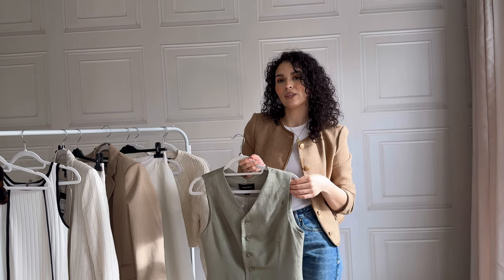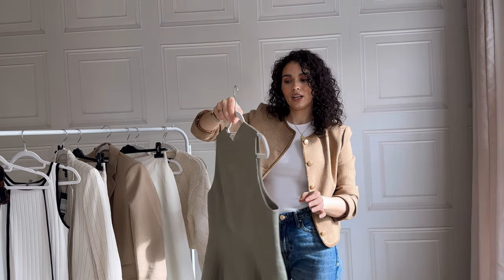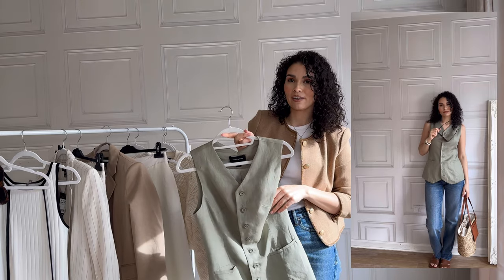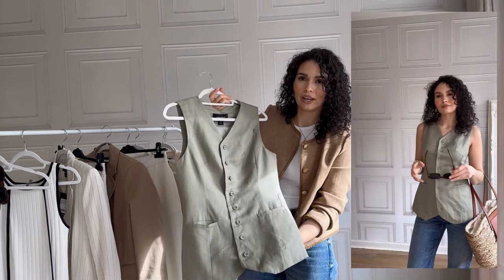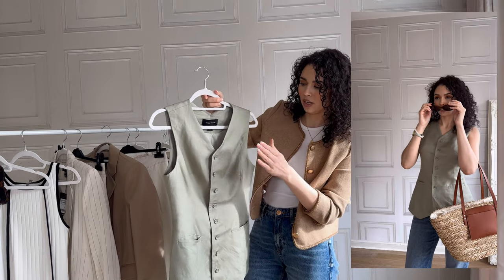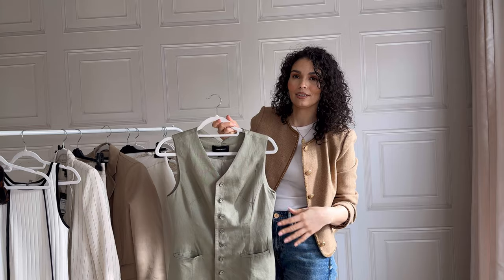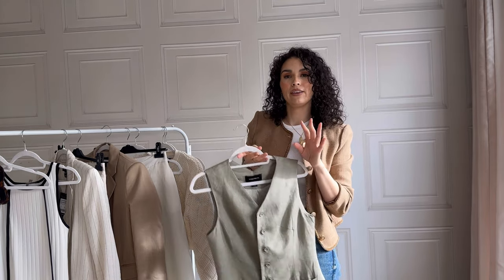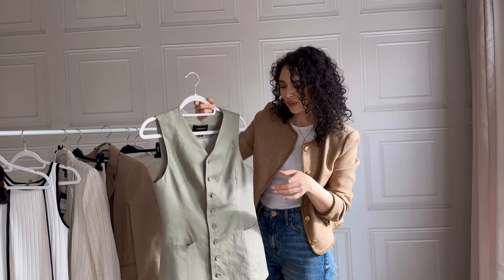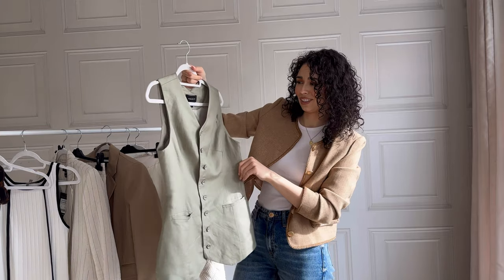I'm obsessed with waistcoats this season, and when I saw this in this beautiful sage green I had to pick it up. Green is my favourite colour — I just think green is a beautiful colour on everybody. I love that it's sage green and the buttons are the exact same colour, so it all works together. It's actually a longer-length one, which varies the styles of waistcoats in my wardrobe. It has actual real pockets in the front, which I love. I got this in a size 8 and it fits perfectly.